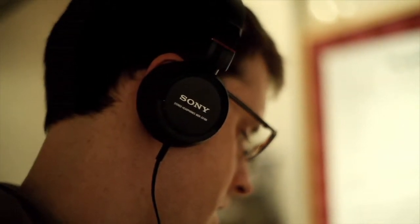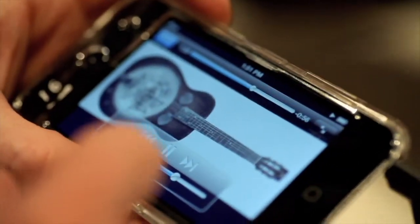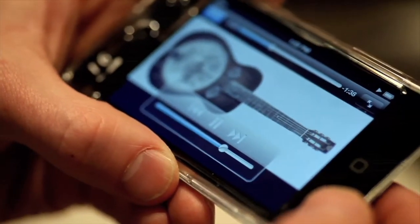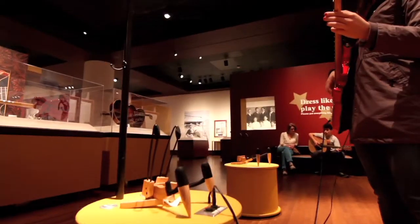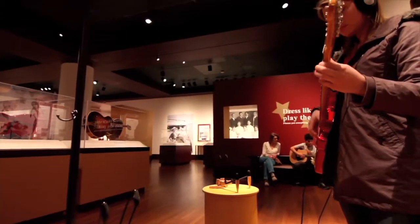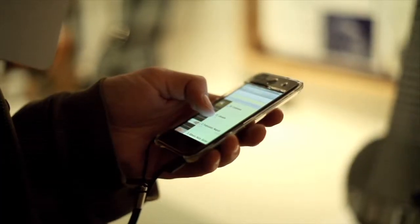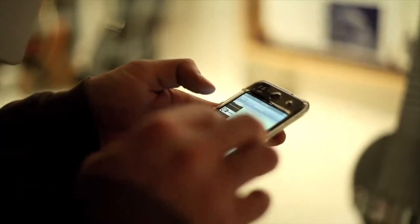Technology helps us to bring the guitars alive. We can have pretty guitars in a case that are completely silent and it can be a good experience. But using technology we can bring those museum objects — the guitars — into a different level. So our staff produced a variety of experiences. You can pick up a guitar and play it, but you can also go to iPads and learn about different types and styles of guitar playing.